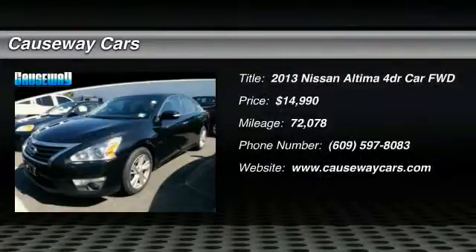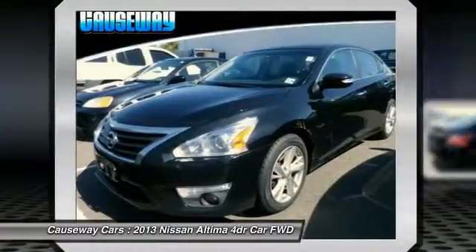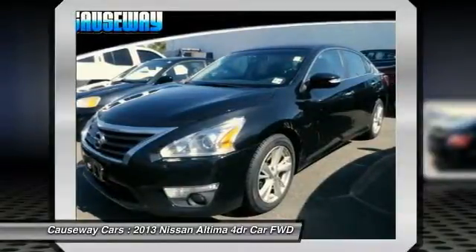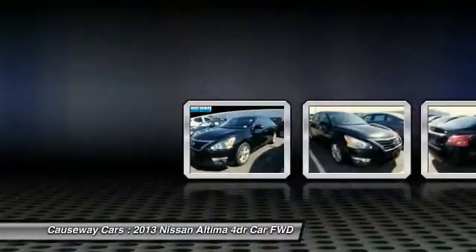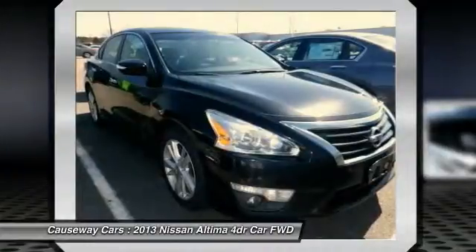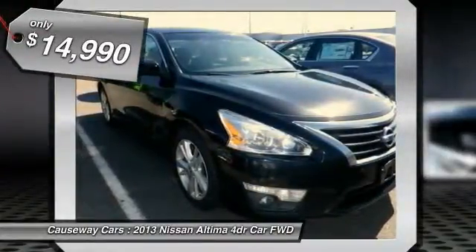The 2013 Altima — the Nissan Altima offers advanced features to make life easier, including push button ignition which comes standard. Combine that with a powerful V6 or efficient four cylinder engine, six standard airbags, and over 5,000 quality and performance tests, and you'll see the Nissan Altima is made to drive and built to last, priced below $15,000.